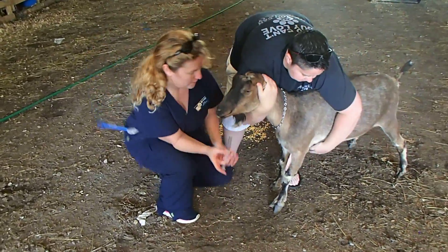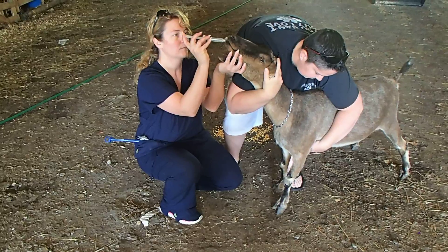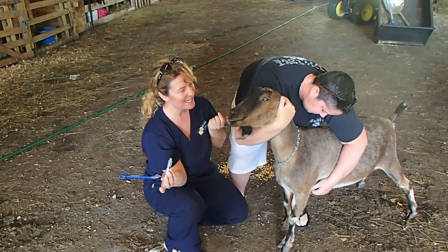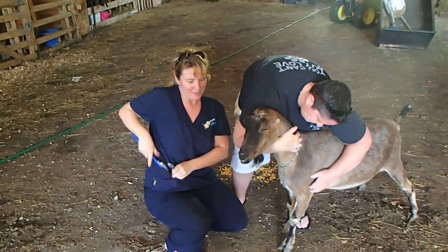This doesn't let me help. Look. That wasn't so bad.